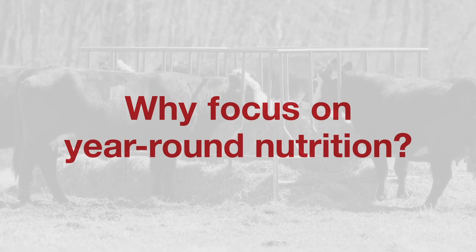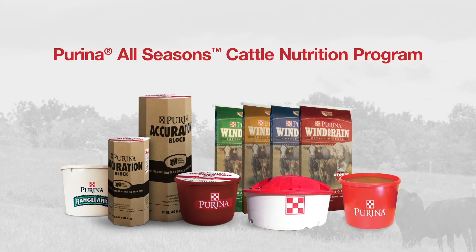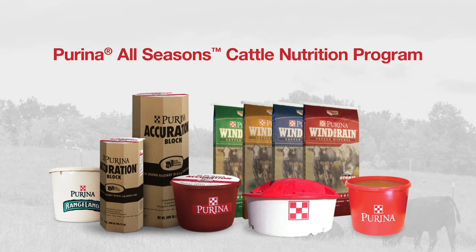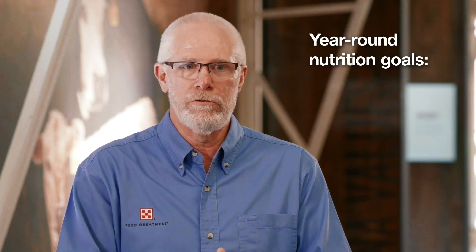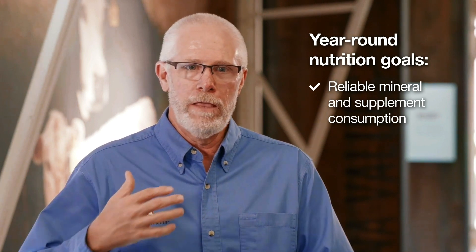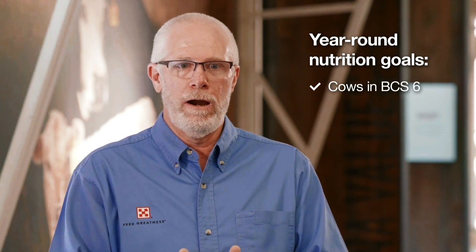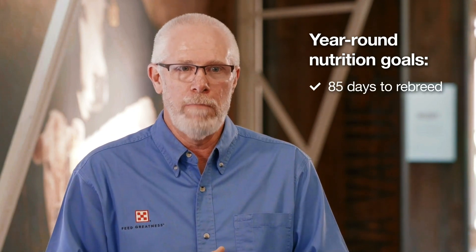When you think about the all-seasons nutrition program — or as some will call it, the year-round nutrition program — it really takes the guesswork out of what the animals need. With our intake-modifying technology products, intakes of those products change as forage quality changes, so we don't have to be concerned about cattle over-consuming or under-consuming, as long as we have adequate forage availability. That allows the animals to reach their genetic potential and stay in a proper body condition so they can re-breed in a timely manner.